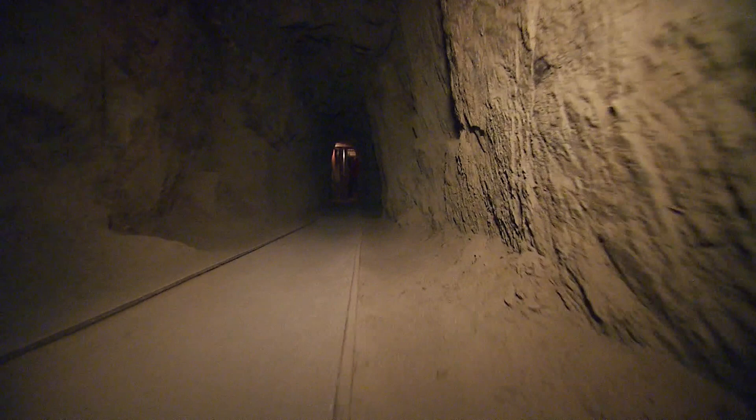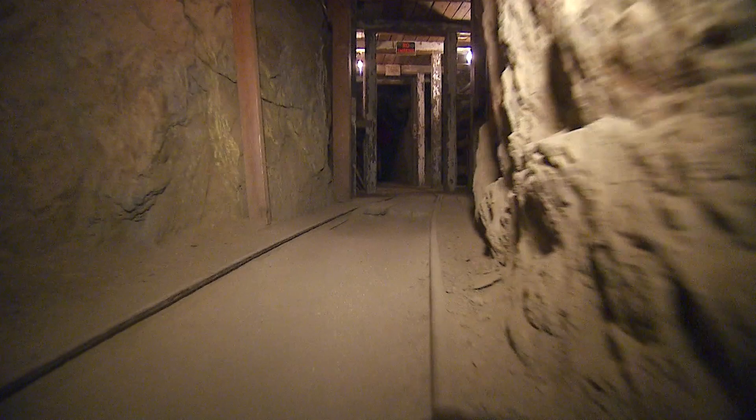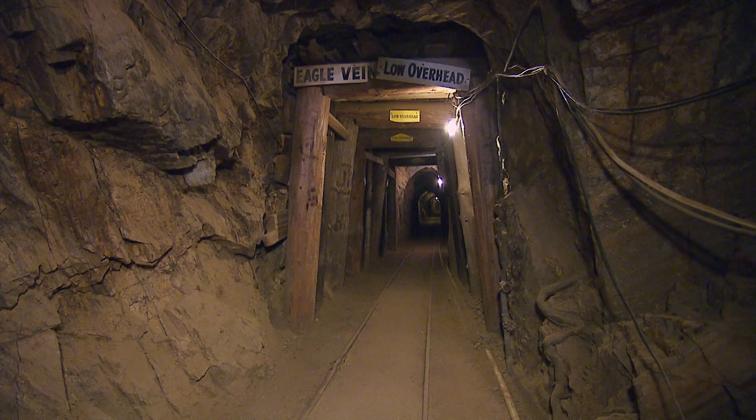Something else: as you walk toward the center of the mountain, you notice you're going very slightly uphill. It's so the ore cars that ran on rails could be pushed out easily when they were full, and uphill when they were coming back in empty. And also so water could run out, too, Carl says.